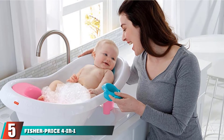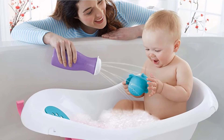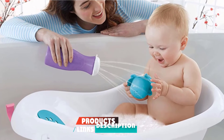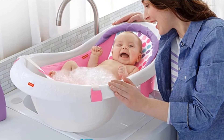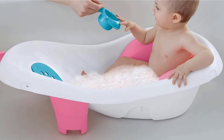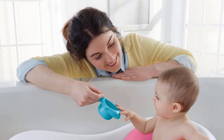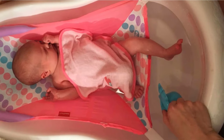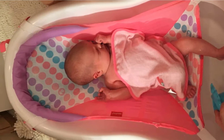The number 5 position is held by the Fisher-Price 4-in-1 Sling and Seat Tub. This bathtub from Fisher-Price features four functions for use with babies at different ages, from newborn through toddlerhood. It comes with a mesh sling for newborns and a baby stopper which secures the baby from slipping and sliding. It is equipped with a support system to make the baby sit sturdily in place. The product also includes a whale toy for playtime during bath, and a squeeze bottle for rinsing.